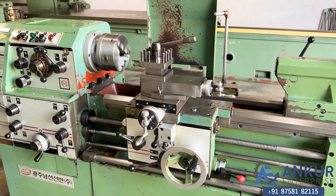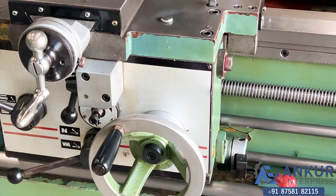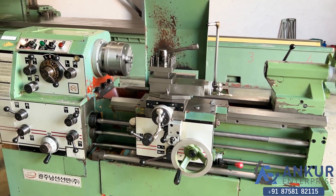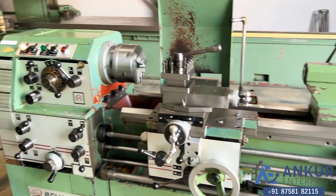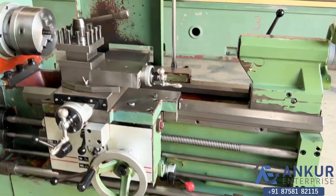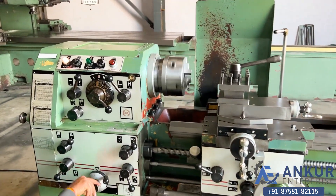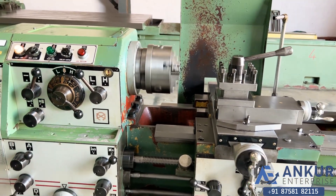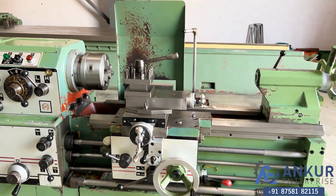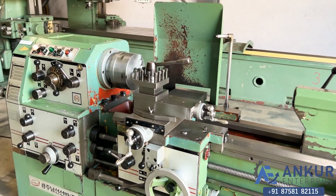Increase the feed rate. The feed rate has been increased. Increase the feed rate. Now show me at its maximum feed rate. Working at its maximum feed rate. Change the direction in the feed.